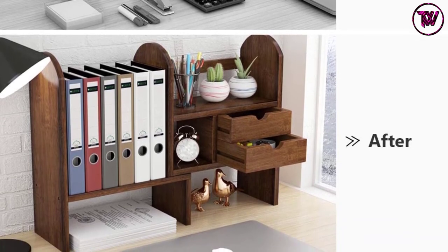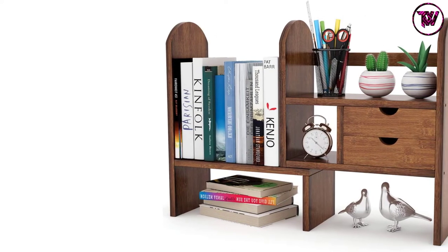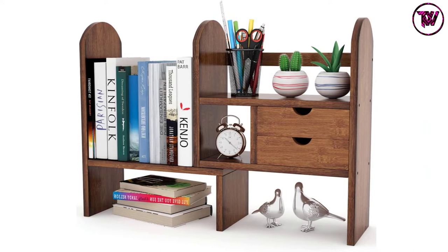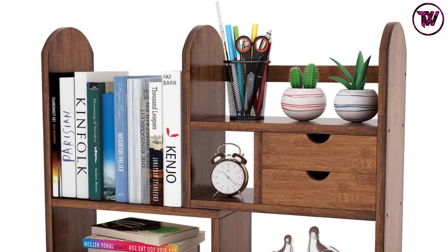This wood organizer is also extendable — you can buy multiple units and stack them together for more storage. Lastly, the bamboo material makes it waterproof and mildewproof, ensuring it will last for a long time.